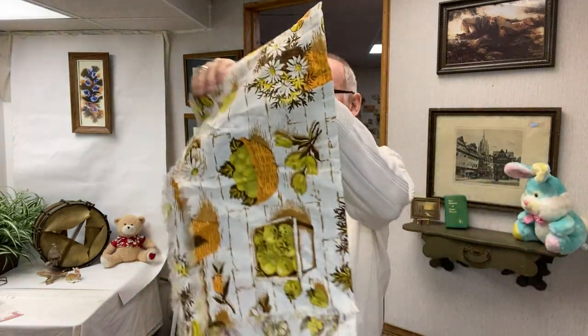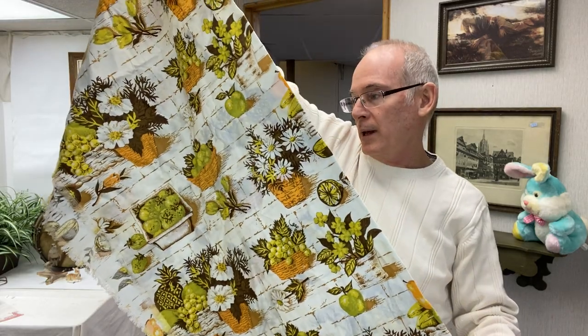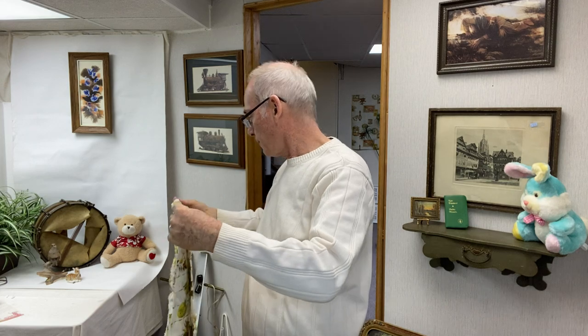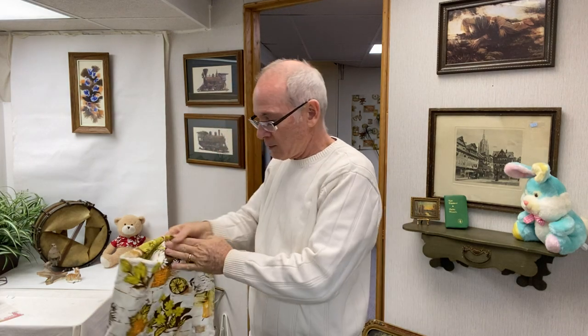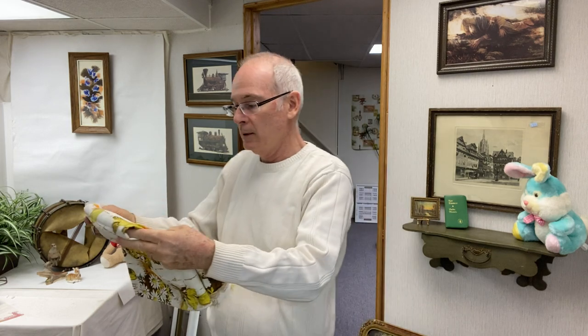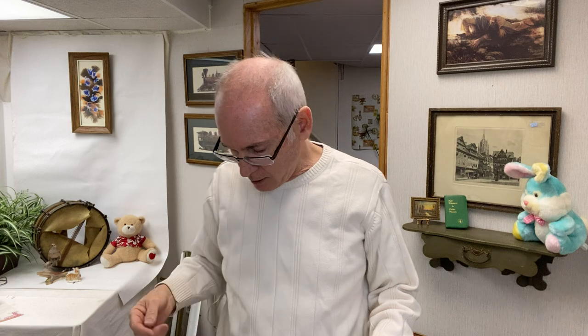I found this cool vintage fabric — look at that. It has fun apples and flowers, baskets. This was the last thing I found as I was heading to checkout. That's a nice vintage fabric.